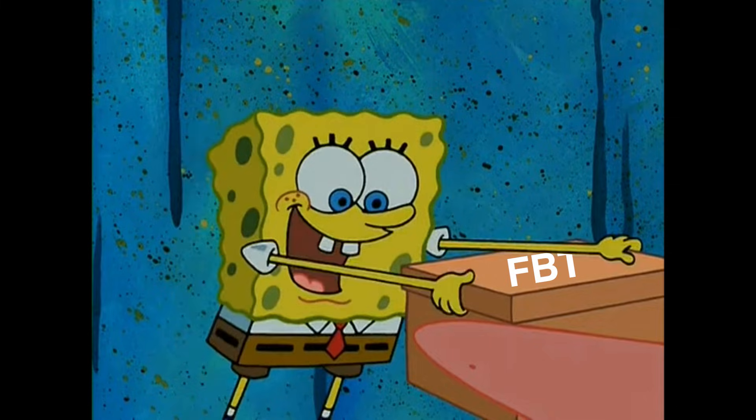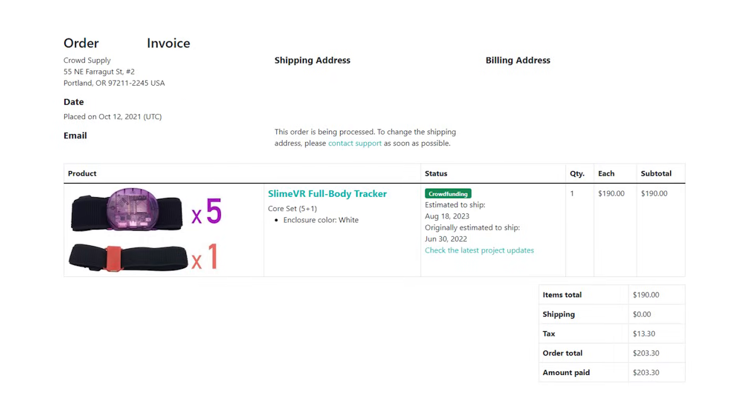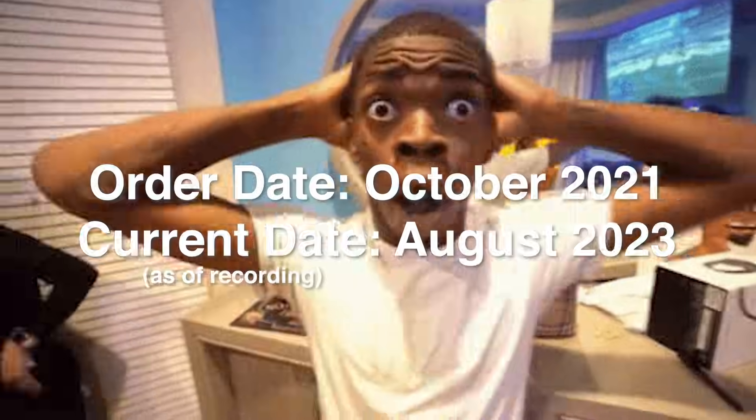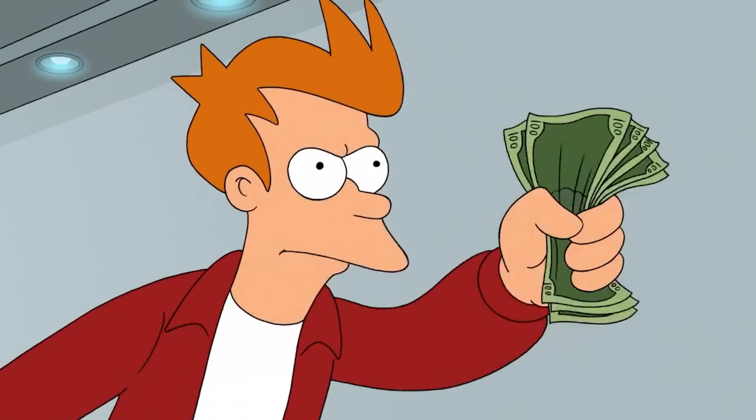The problem with the current IMU trackers on the market though is availability. One of my friends ordered SlimeVR trackers in October of 2021. And as of recording this video, it has been almost 2 years and he still doesn't have them. And the Haruotora X is completely sold out — there's just nothing to buy.